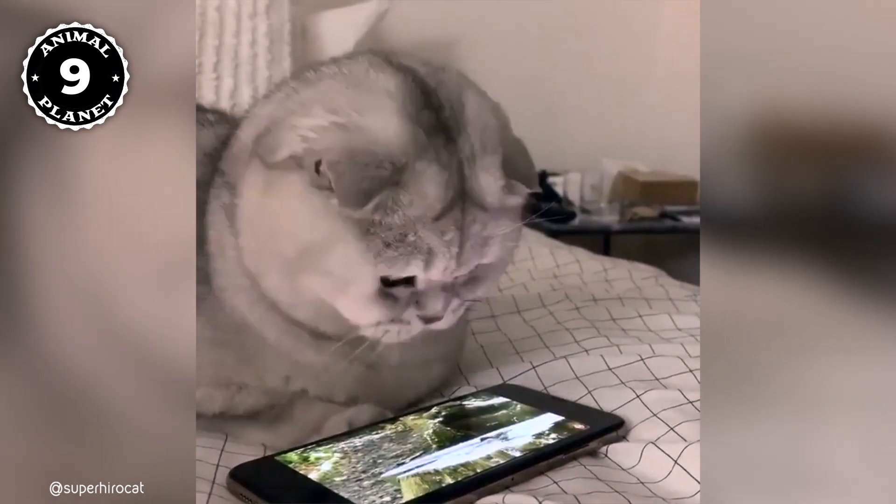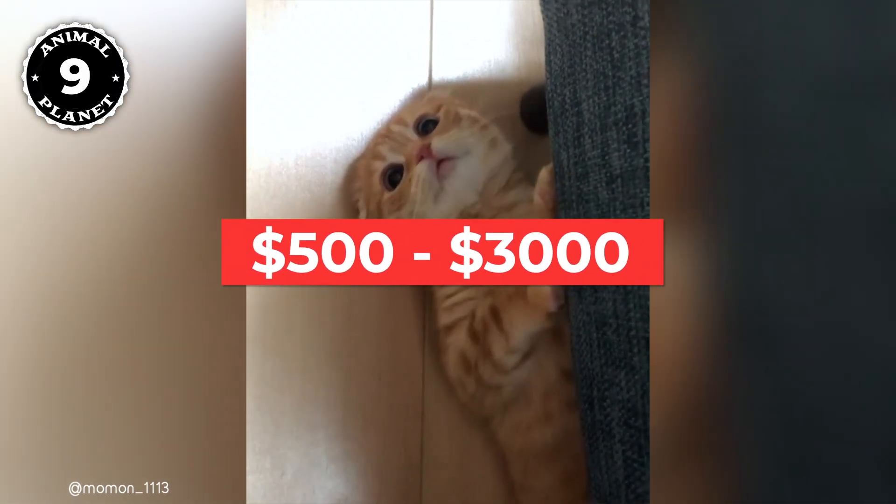Scottish Folds have the reputation for being very healthy and not very picky with their food. Both these reasons make the cat's lifespan greater, which could explain why they are more expensive too. The price of these cats can vary according to size, color, or pattern, and ranges from $500 to $3,000.